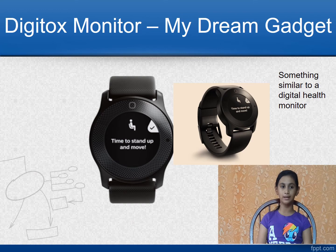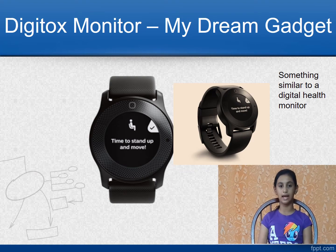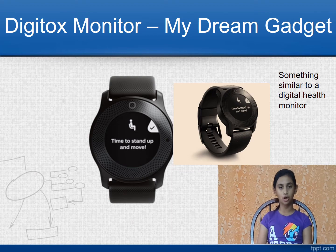Let me give you a glimpse of how my gadget looks. It will be something similar to a digital health monitor, like the Google Watch or the Apple Watch. Now let us see why we need the Digitox Monitor.